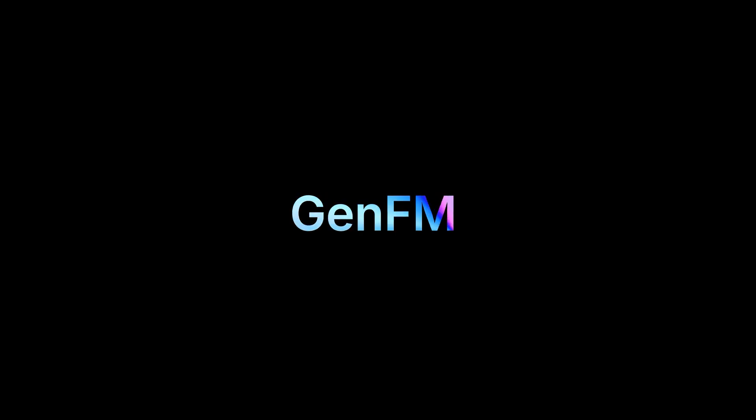This first tool will blow your mind and shows just how crazy technology has progressed. It's called GenFM by a company called Eleven Labs, and in just a single click the AI will generate a complete podcast episode on any topic for you, spoken in your voice so that it sounds like it was recorded by you originally. Check this out, I'll show you it at work.